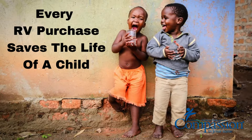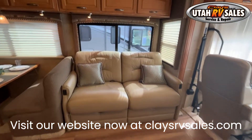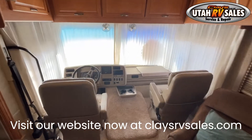Clay's RV, where every RV purchase saves the life of a child. Thank you for checking out our 2006 Itasca Suncruiser 37B. This beautiful RV comes with three slides, painted decals, and tires that look brand new.